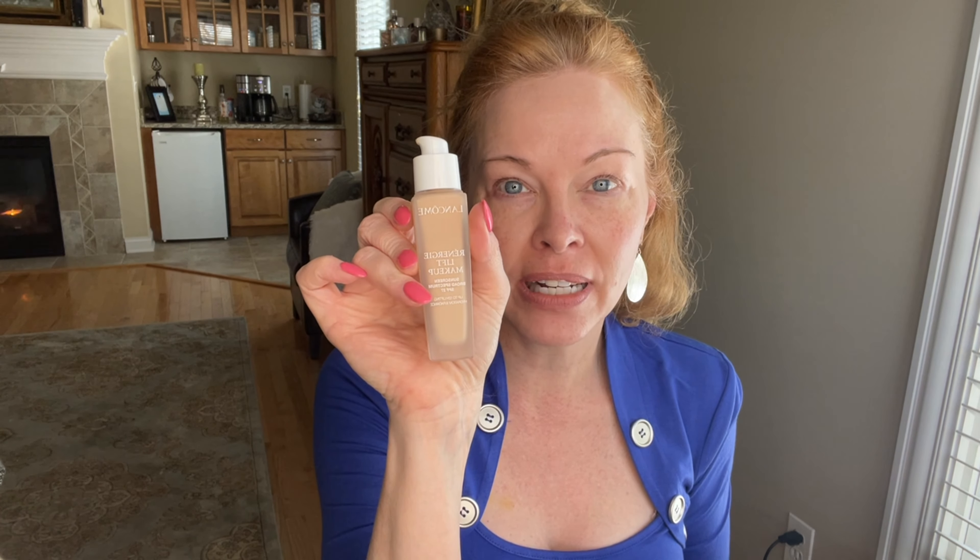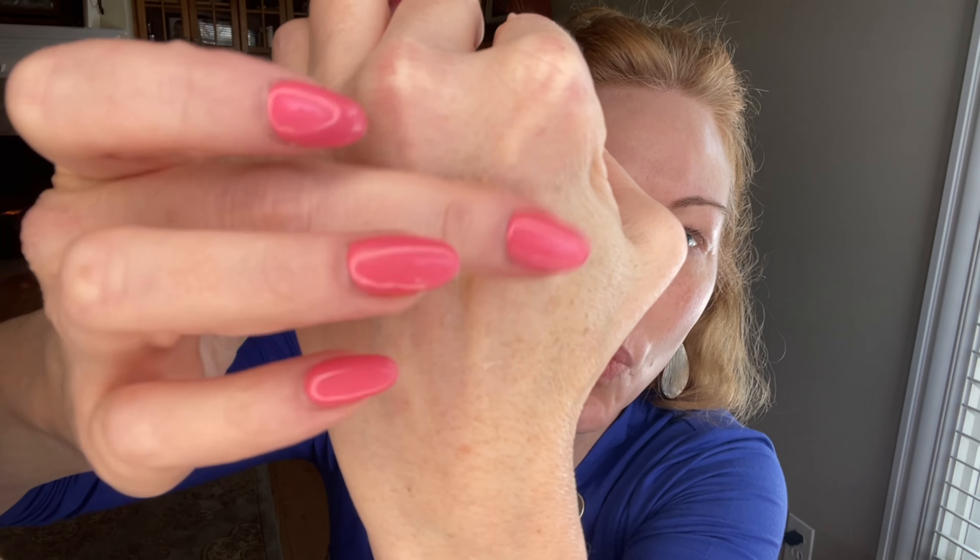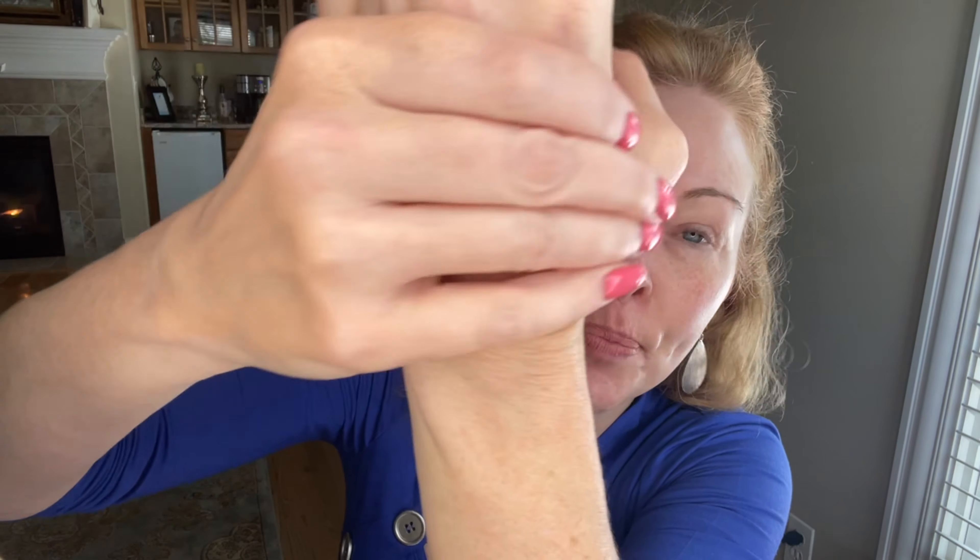I'm going to rub these in on each side. I do have a freckle and some redness here, so I'll let you see how it covers that too. I hope you can see there's really no difference. It's a very reflective formula — they have micro pigments in it that add radiance. I kind of like it. It's not like a highlighter on your face; it just makes older skin, in my opinion, look better.